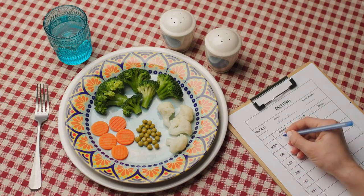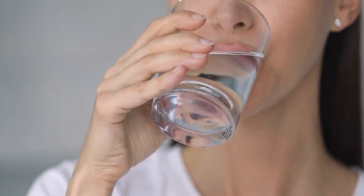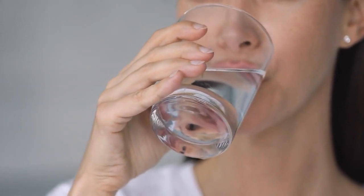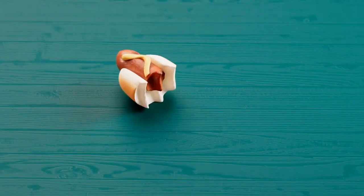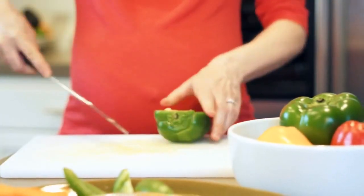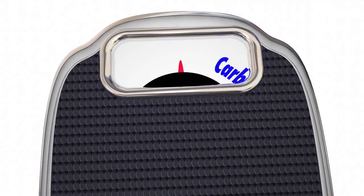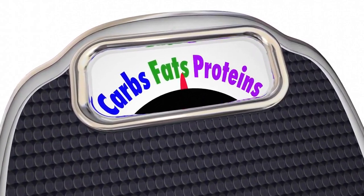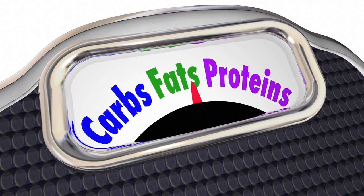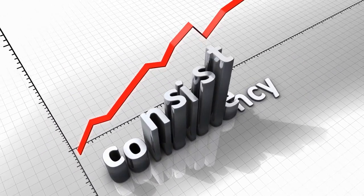Here are some golden strategies to help you triumph in your fat loss journey. First, hydration is your ally — sip on water throughout the day to stay hydrated and curb unnecessary cravings. Second, mindful portion control — tune into your body's signals, eat until satisfied, not stuffed. Third, prep like a pro — devote some time to meal prepping, it's an investment in your well-being. Fourth, macros in harmony — prioritize a balance of protein, healthy fats, and complex carbs in every meal. Fifth, consistency is key — stick to your plan, and remember, every step counts on this transformative journey.